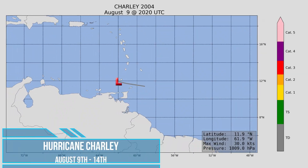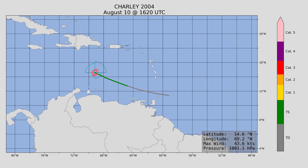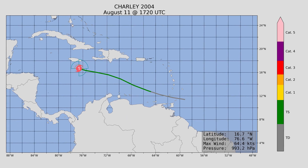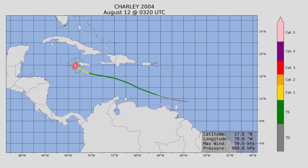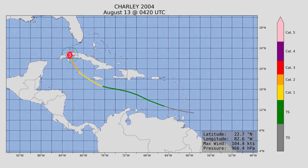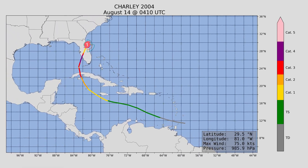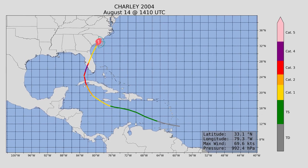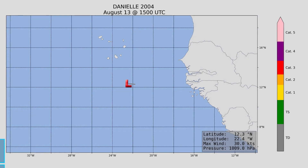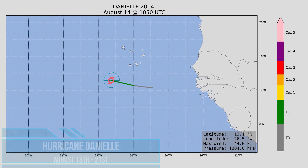Next up, we have Hurricane Charlie, our second hurricane and our second major hurricane of the season. It formed in a similar location as Bonnie but became a hurricane — a key difference. Peak intensity was just below Category 5 status at 150 miles an hour, placing it firmly in the Category 4 realm. It made landfall in Florida and South Carolina, with a minimum central pressure of 941 millibars.